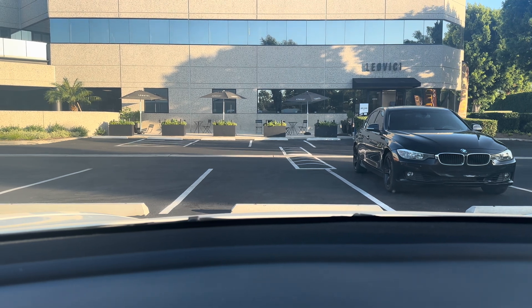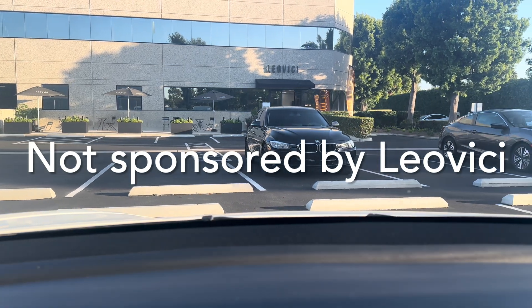I'm not sponsored by them — haven't tried their coffee, to be quite frank.